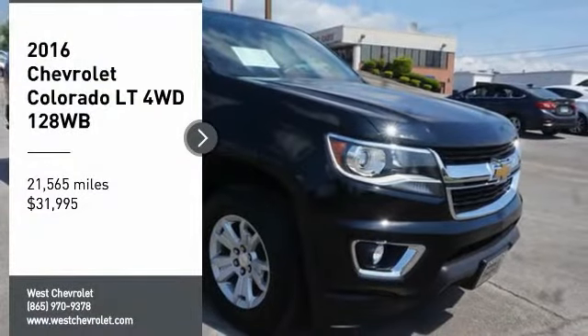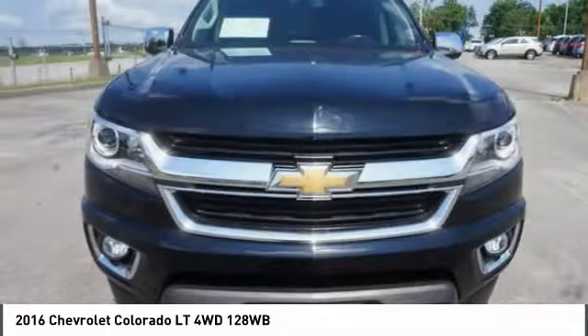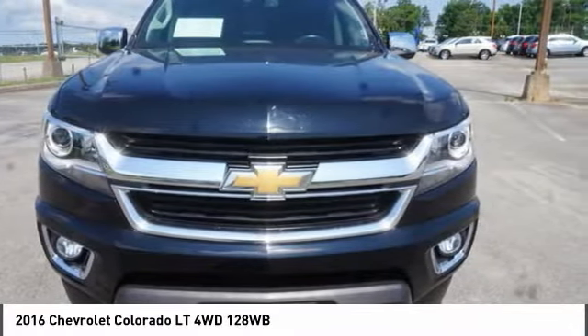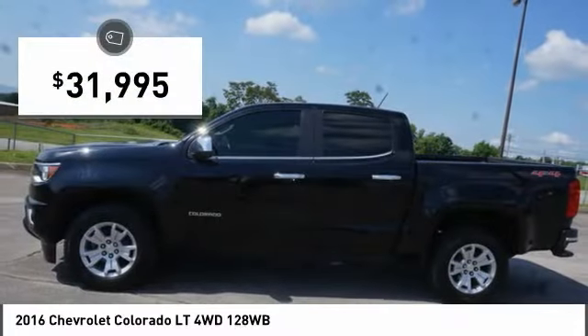You are going to love the 2016 Colorado. Great hauling capability, powerful, rugged, and a great Chevy price. Colorado is it, and is priced below $35,000.